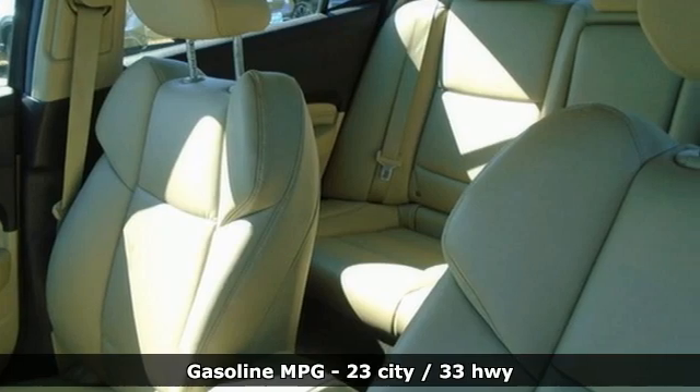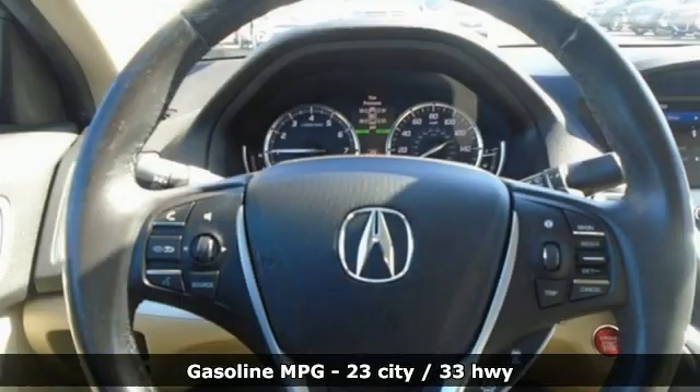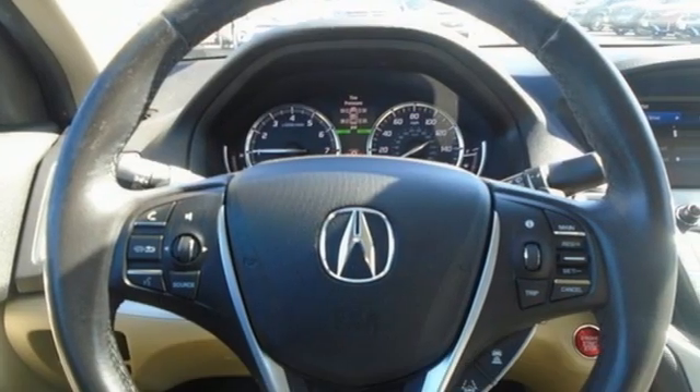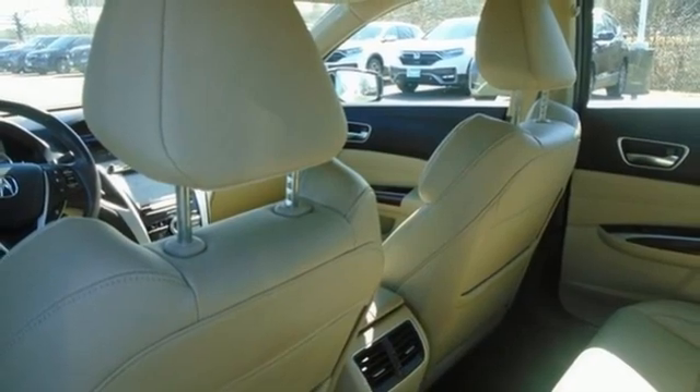It comes with all the amenities you need: streaming audio, dual zone climate control, memory exterior door mirror settings, power sliding and tilting sunroof, inline four-cylinder engine, and all-wheel steering.